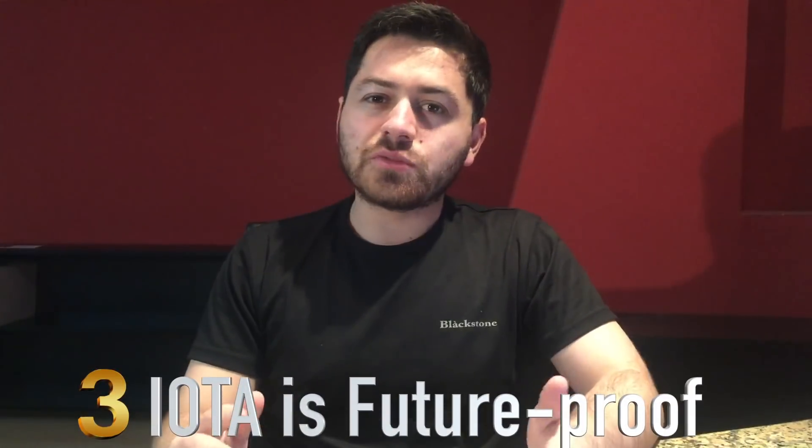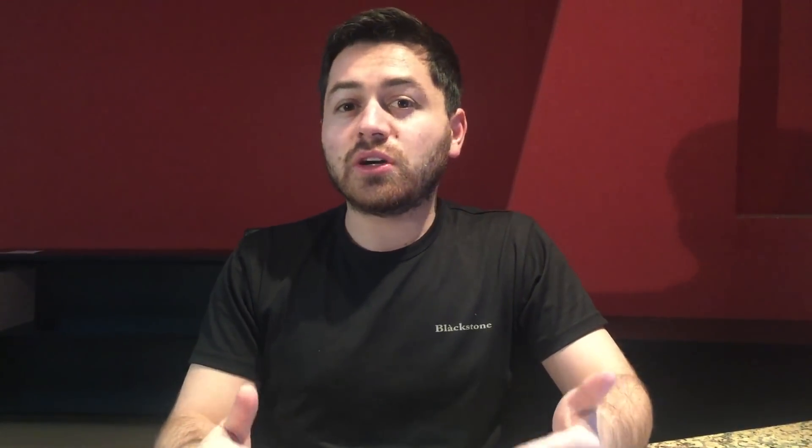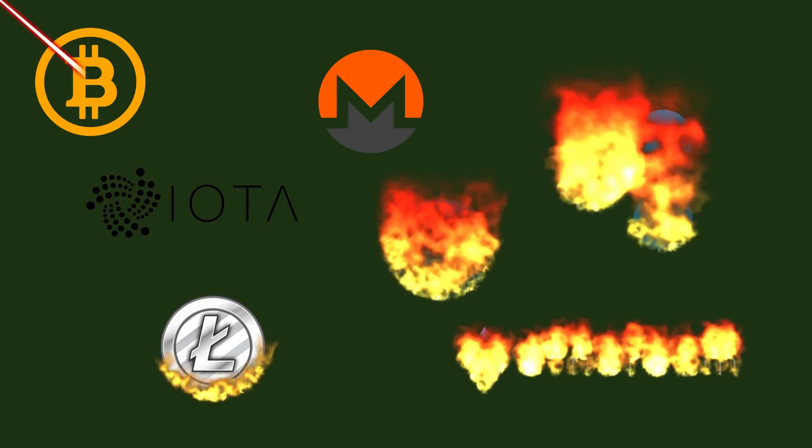Number three: future-proof. Whether you agree or disagree, we are going to come to the age of quantum computers, and that is when IOTA will truly show its power. The Tangle technology that runs IOTA can even work during the quantum era, while blockchain technology will basically get smashed by quantum computers, because they will be able to easily destroy the encryption that secures them. But that is a bit far in the future.